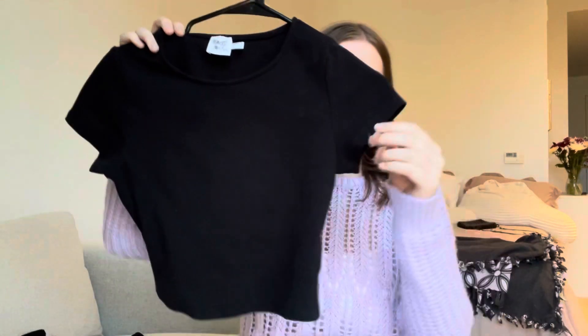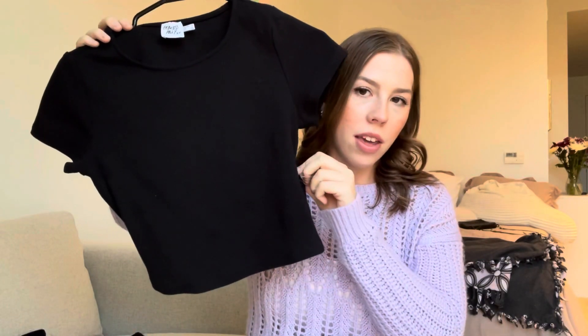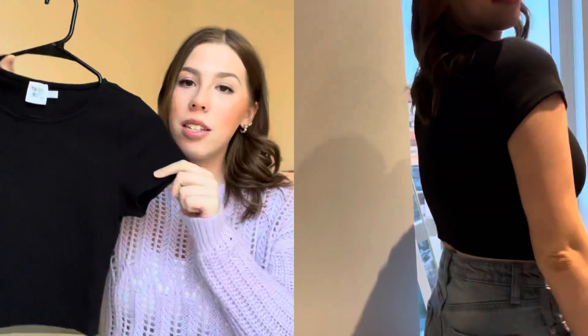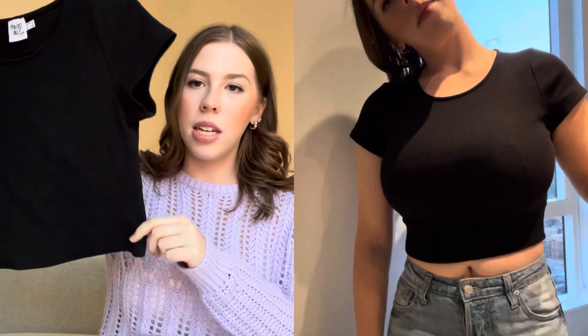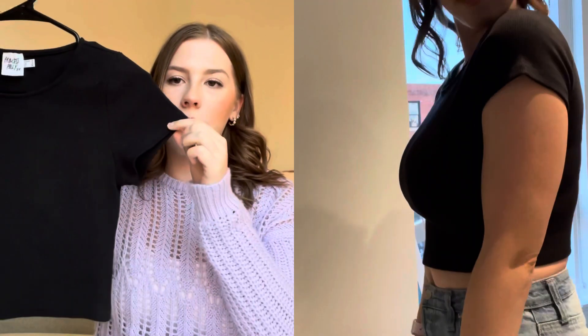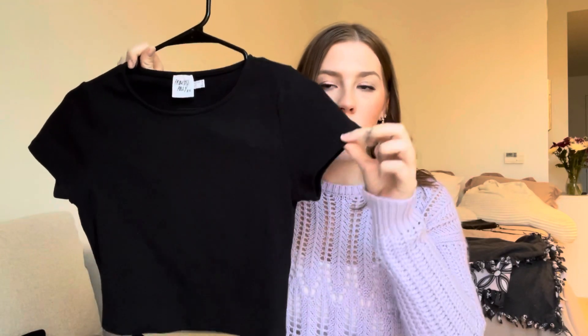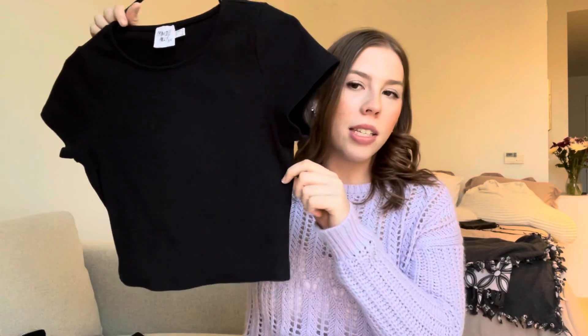I'm going to start off with the things I purchased from Princess Polly. I got this black crop top — it's part of their organic cotton line. This is to me the perfect crop top. I'm not really someone who's super into crop tops, but it's the perfect amount of length — not too short, but not too long either. It's perfect with high-waisted pants, skirts, anything really, or as a layering piece.